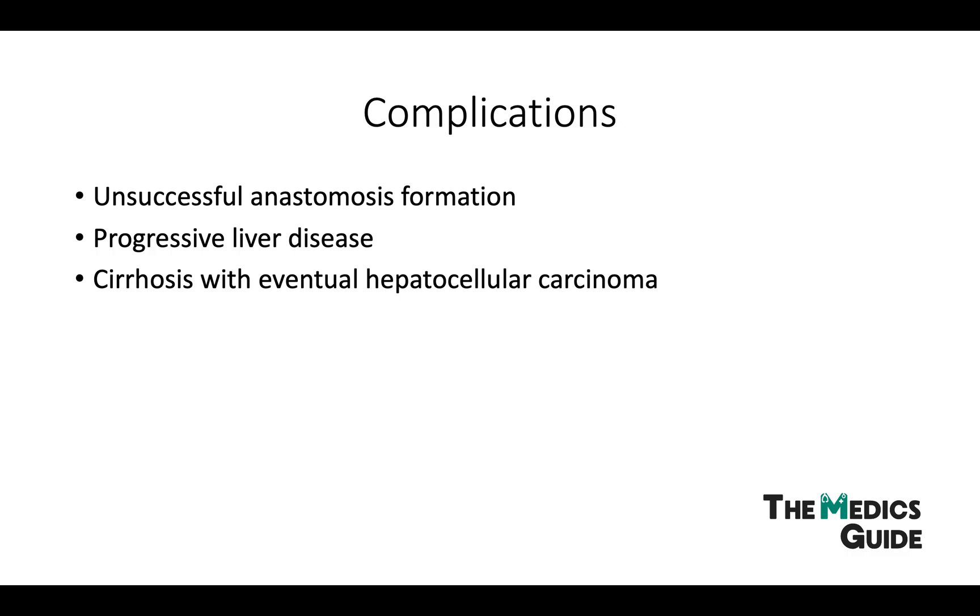Some complications to be aware of include unsuccessful anastomosis. The liver disease can also progress, and cirrhosis can eventually lead to hepatocellular carcinoma.